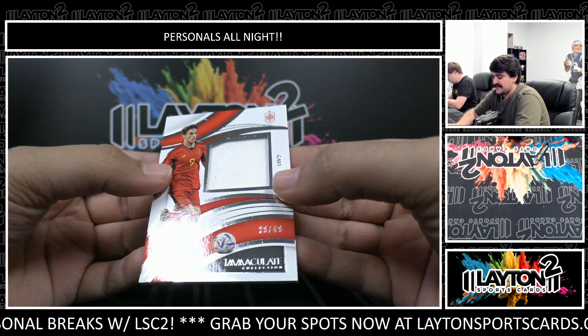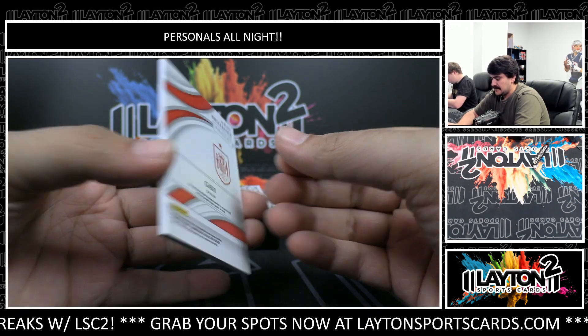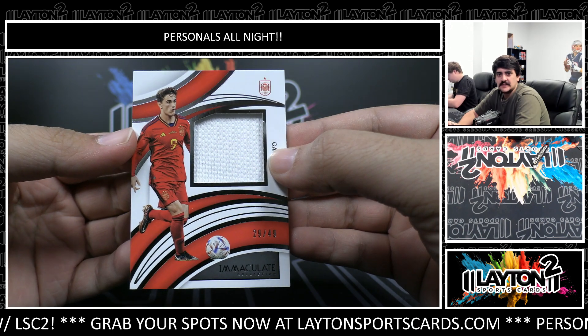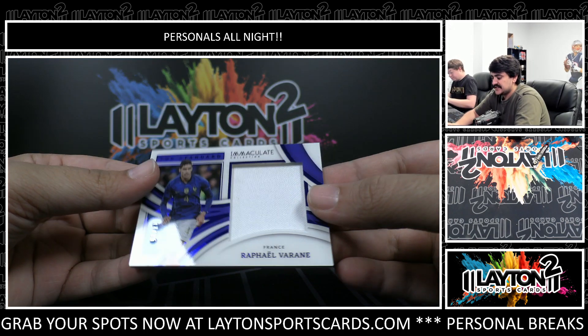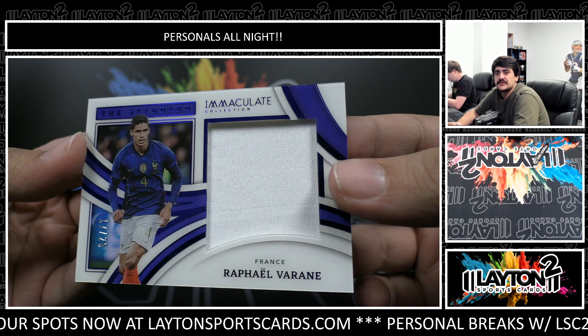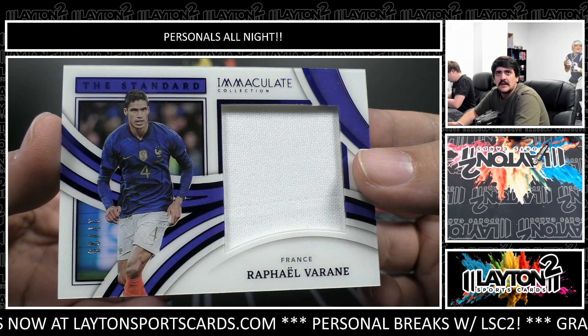Behind that we have Gavi, number 249, there for Spain on the jersey — that is 29 of 49. This one is Rafael Verran, number 17 out of 25, on the standard jumbo jersey. The Manu and France defender, Rafael Verran.